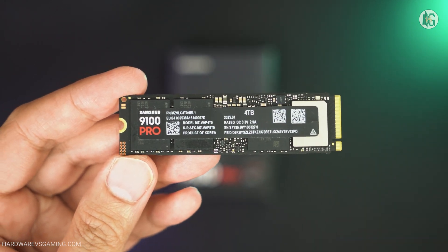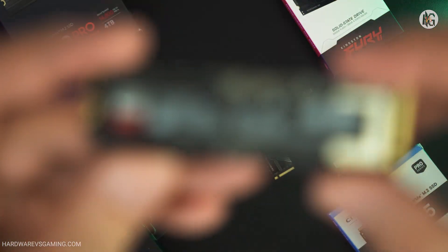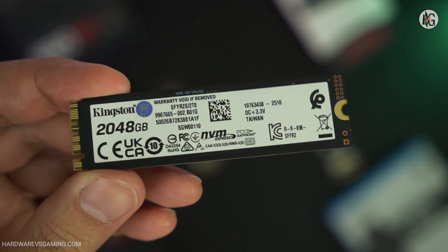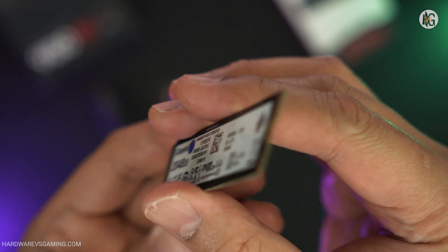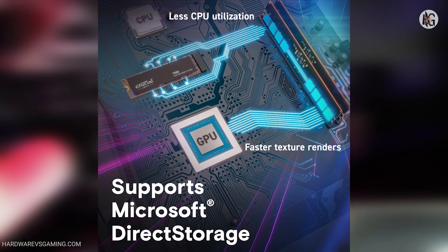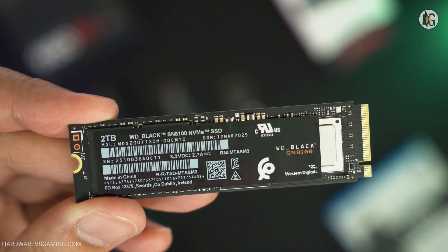As for the non-heatsink variant, its temperature will depend on the size and effectiveness of the motherboard's M.2 SSD heatsink. Even though Samsung's latest flagship didn't top the charts most of the time, it's still one of the fastest M.2 SSDs on the market. These latest Gen 5 SSDs generally perform very similarly, and it's hard to tell the difference without running benchmarks. For gaming, Gen 5 SSDs are honestly overkill — any decent Gen 4 SSD like the Crucial T500 or Samsung's 990 Pro is more than enough. However, for productivity tasks like video editing and other high-speed storage workloads, Gen 5 SSDs do offer a clear advantage over their Gen 4 predecessors.